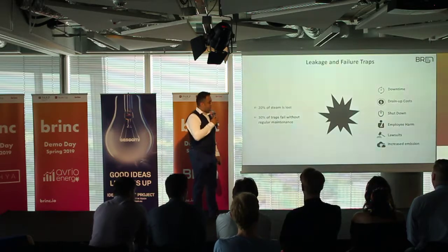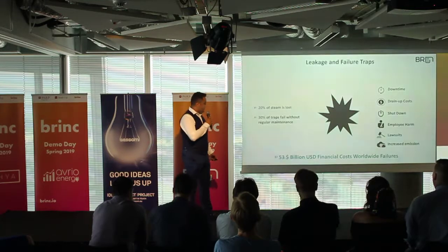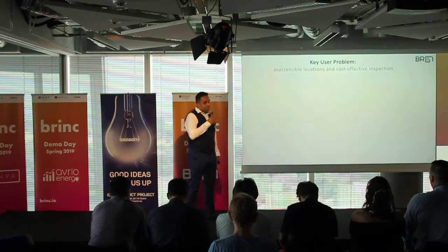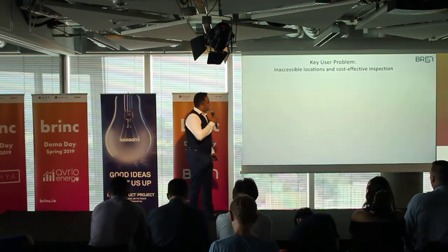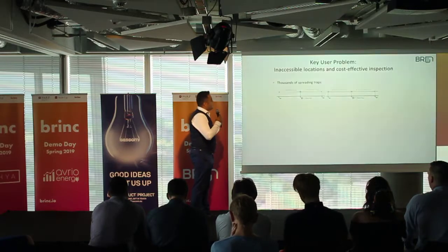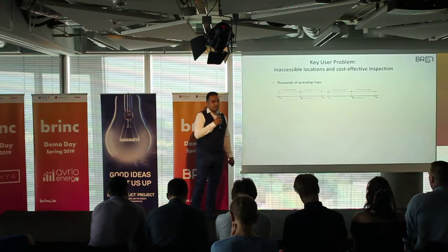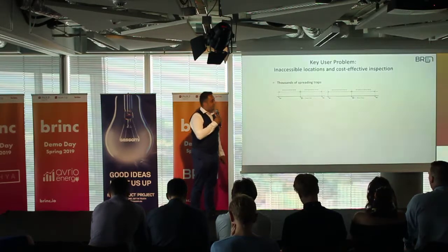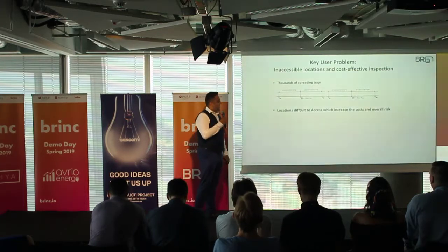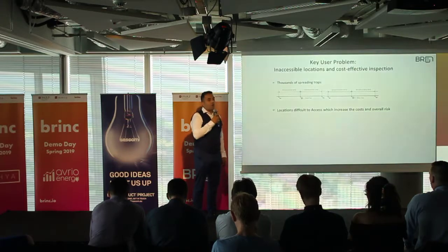All these issues cause a global financial loss of 53 billion dollars. Unfortunately, with limited resources and thousands of steam traps spread across difficult and inaccessible locations in steam power lines, this increases cost and overall risk.